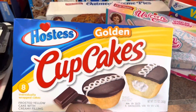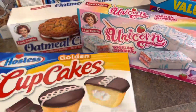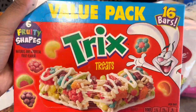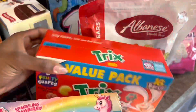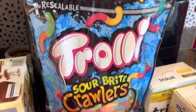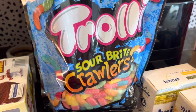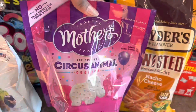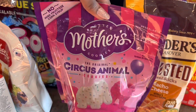Aiden picked out these golden cupcakes. Then we got these Trix treats, like cereal bars, a thing of gummy worms, a thing of gummy bears, and then we got these frosted Mother's cookies.